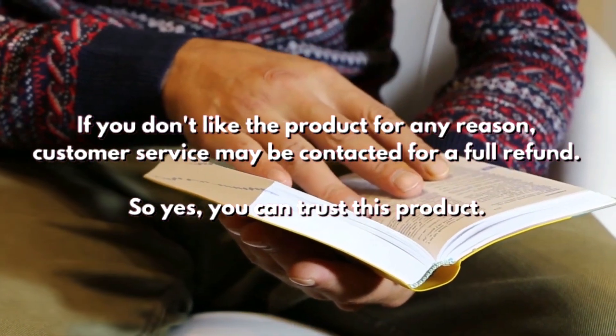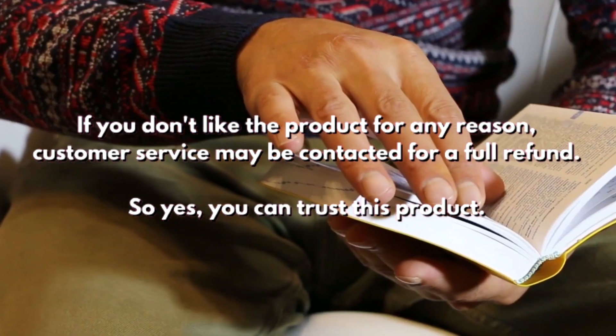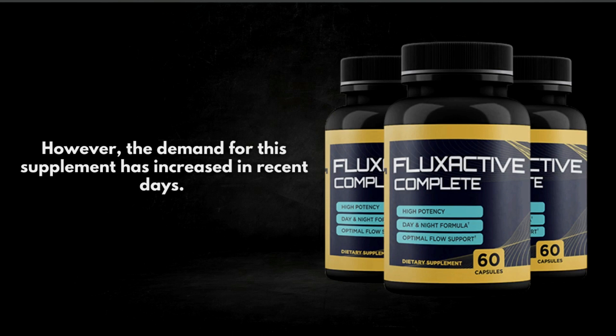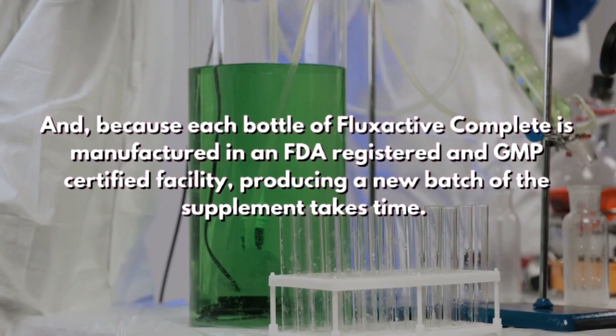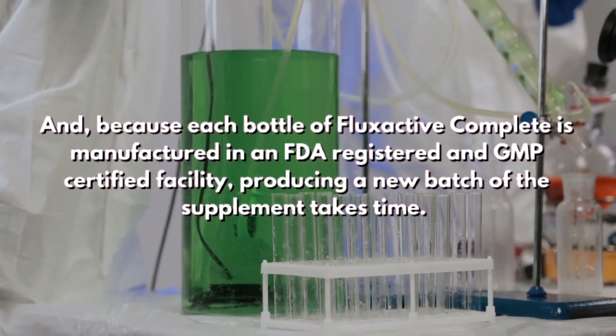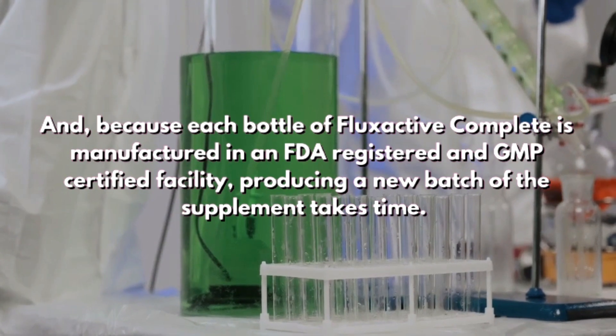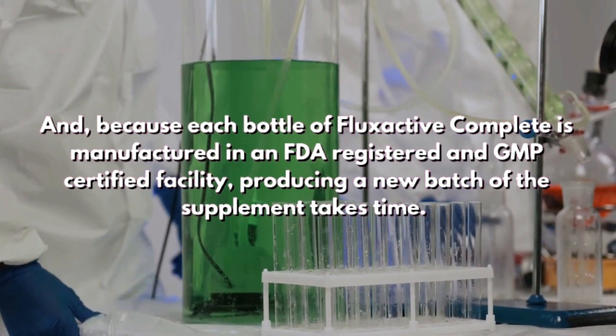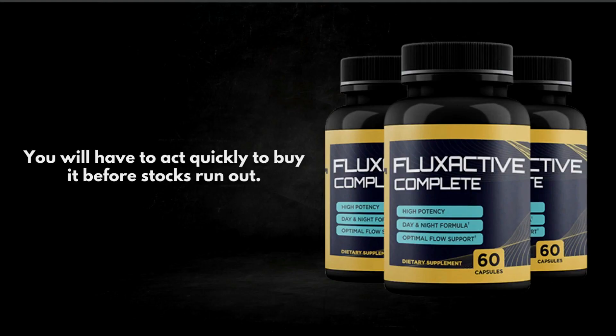You can trust this product — many men have had amazing results with Flux Active Complete and you can too. However, the demand for this supplement has increased in recent days. Because each bottle is manufactured in an FDA-registered and GMP-certified facility, producing a new batch takes time. So you will have to act quickly to buy it before stocks run out.